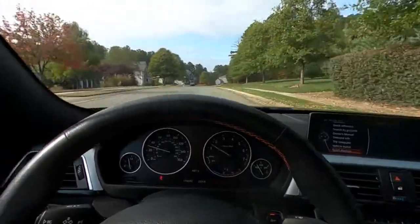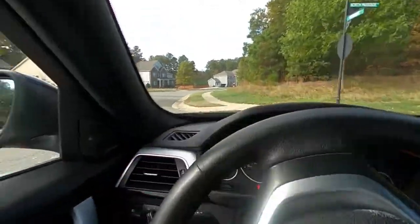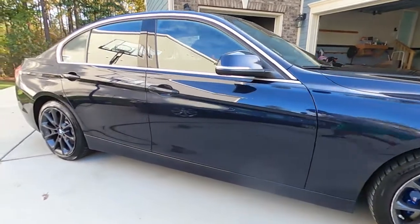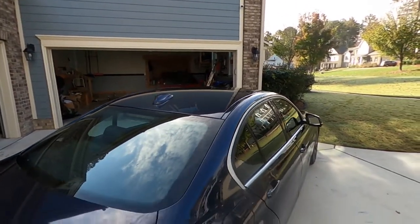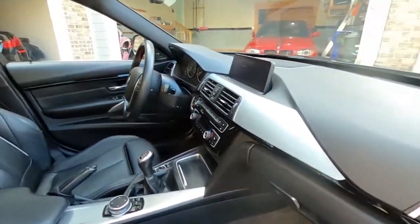Yes, this is the world's cheapest 340i — and believe me when I tell you, I looked everywhere. Maybe the world's highest mileage 340i too. Being that it's a one owner and highway driven, I really couldn't pass up on it. I'm hoping that once tuned, it'll be able to handle all the power and we'll be able to do some nice runs on the track.